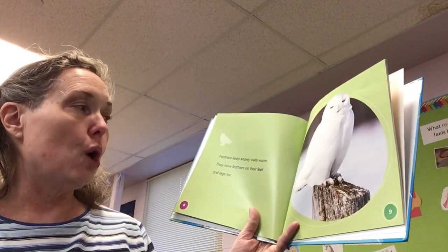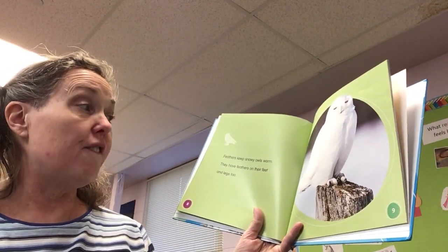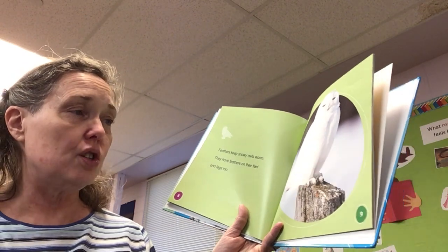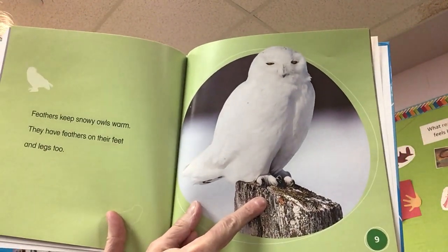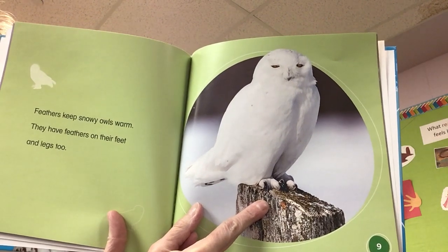Feathers keep snowy owls warm. They have feathers on their feet and legs too — you can see they do. Got to keep their feet warm.